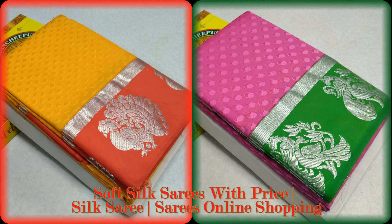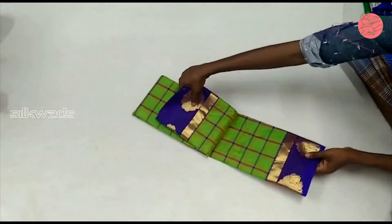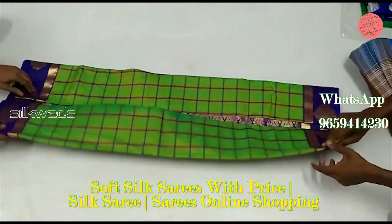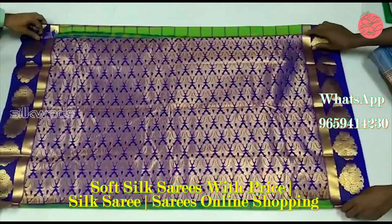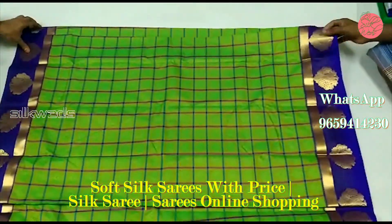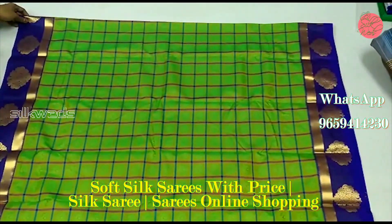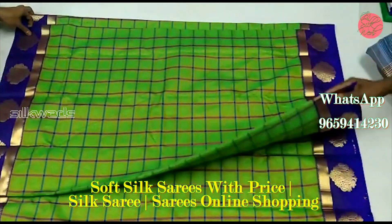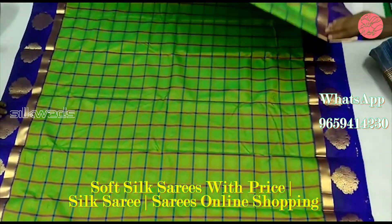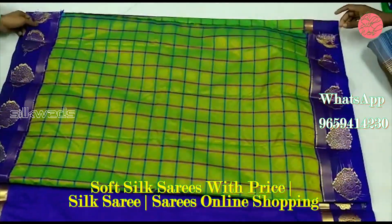Hi guys, welcome to Silk Weds. In this video we will watch about the trendy and fancy horny type soft-silk sarees in market, also named as Annapurna dupe Patanchi Kowai. These are lightweight sarees with grand thread work in pallu, and they look very pretty with a soft texture feel.